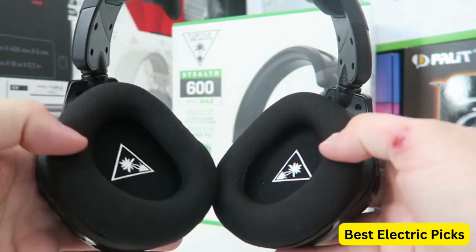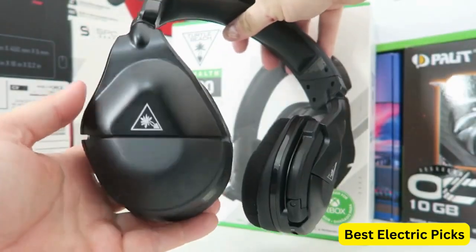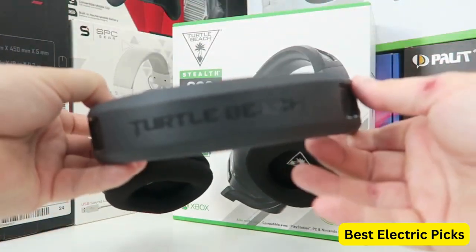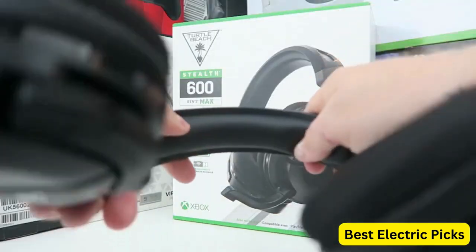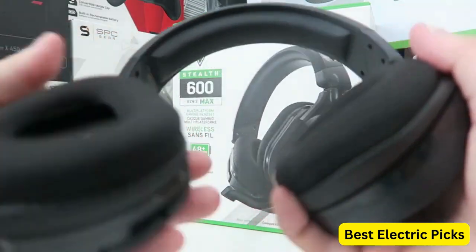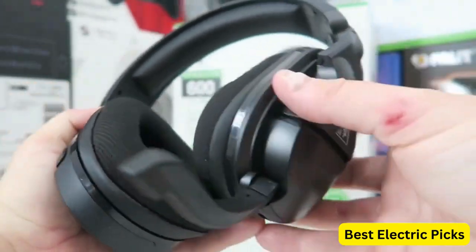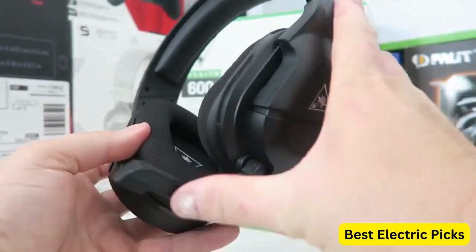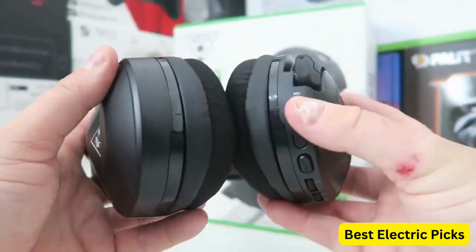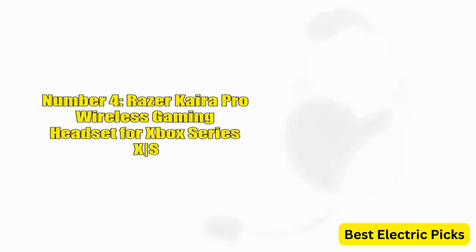The headset also features spatial audio, which helps to create a more realistic and immersive gaming experience. The headset's flip-to-mute microphone allows you to easily mute your microphone when you don't want to be heard. It also has a long battery life, with up to 24 hours of use on a single charge. Overall, the Turtle Beach Stealth 600 Gen 2 USB Wireless Amplified Gaming Headset is a great choice for Xbox gamers who want a comfortable and reliable headset with high-quality audio and advanced features.